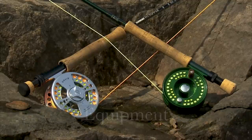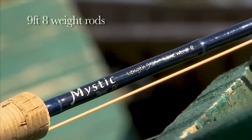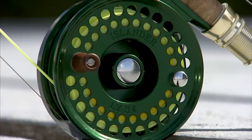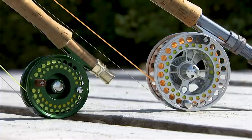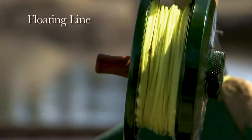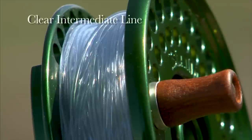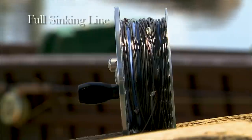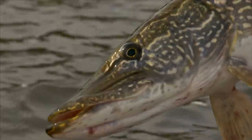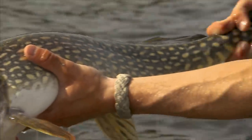The equipment we used today were fairly stout nine-foot, number-eight-weight rods with large arbor reels and smooth drag systems. The lines used were floating lines, clear intermediate lines, and full sinking lines. Wire bite tippet was used when fishing subsurface due to the large pike also in the area.